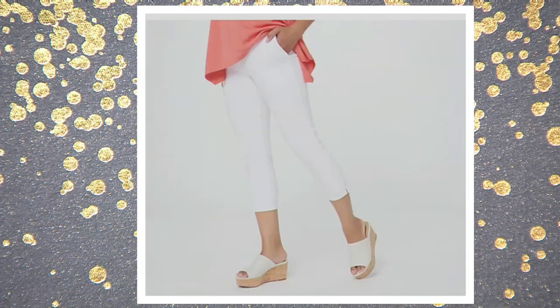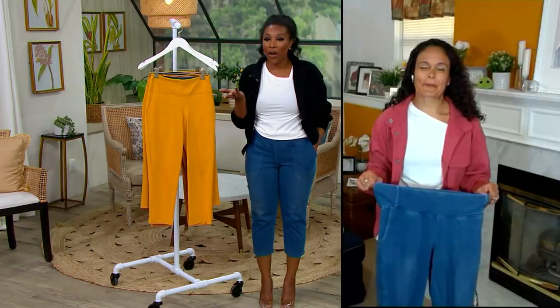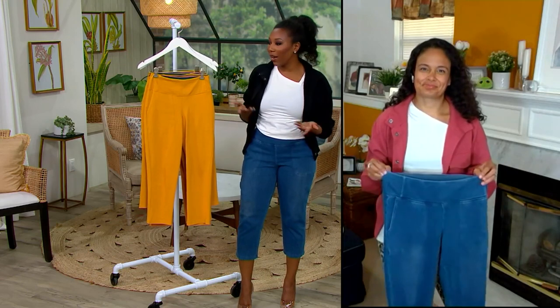Extra extra small through 5X. There's no reorder on these. If it helps at all with sizing, I'm just under 5'4" and I'm wearing the medium. What more could we want? Stretch, Blue Tech tummy control, and a cute design.